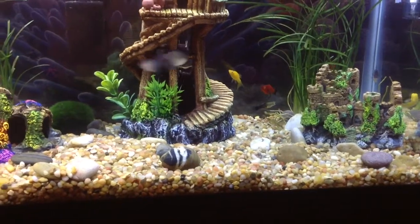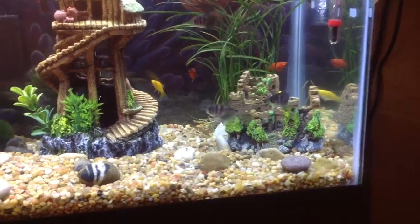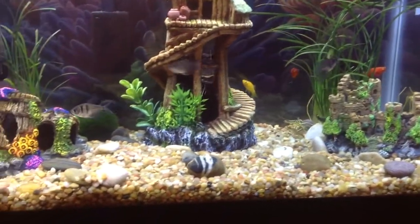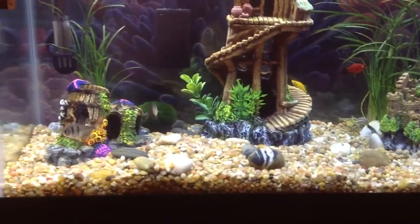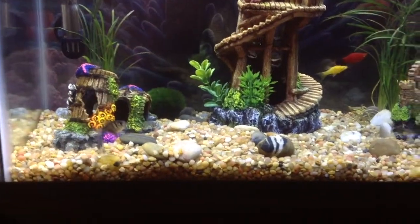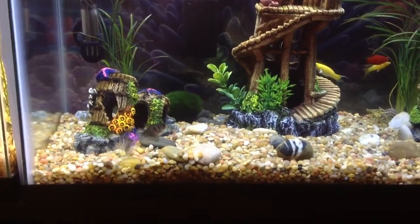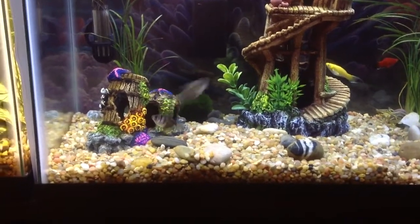Oh, this is black skirt tetra! First, when we had them, they were eating so funny — they would take the food and spill it, taking food and spilling it. We went to the store and asked what they were doing, and they said that's just how that kind of fish is.